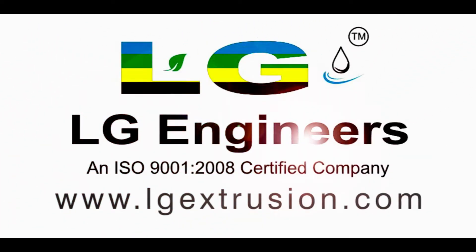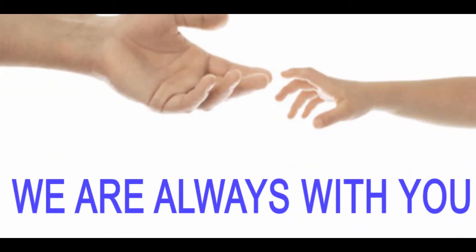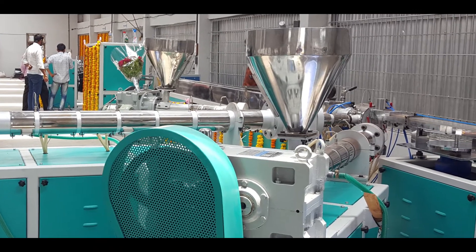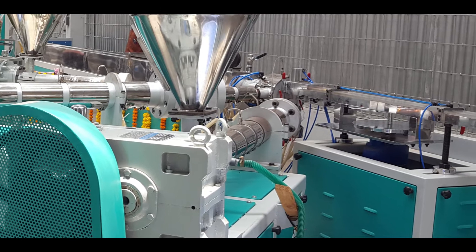Welcome to LG Engineers. We are always with you. LG Engineers is a company of great renown in our field of endeavor, that is, pipe manufacturing.